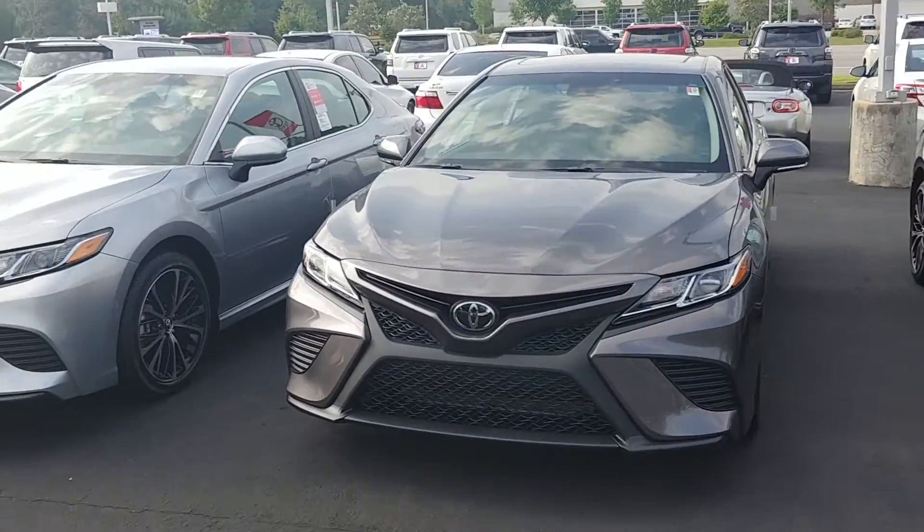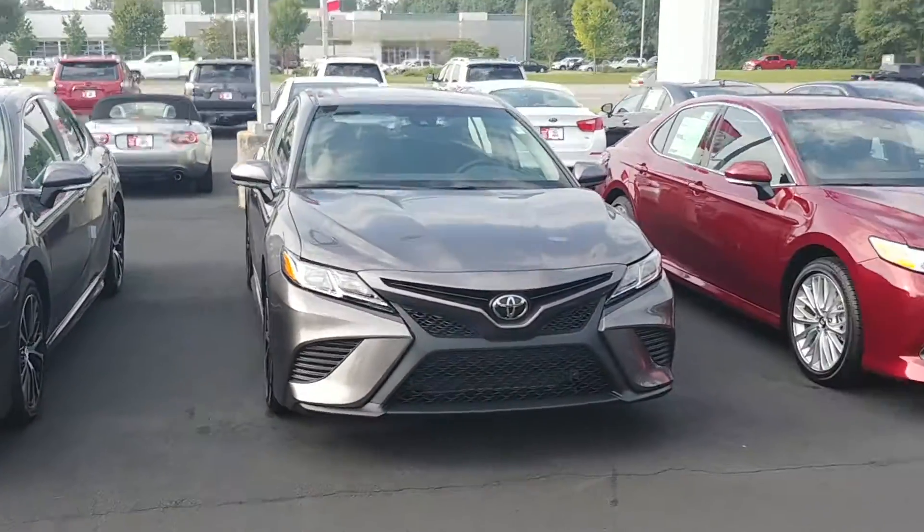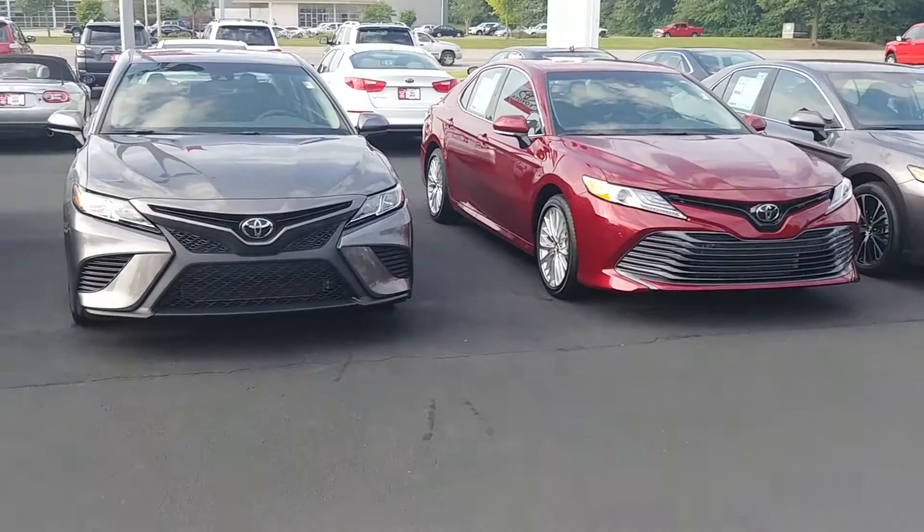Hey, this is Randy at LaGrange Toyota. I'm going to show you our Camrys real quick. Thanks for emailing me back so quickly this morning.